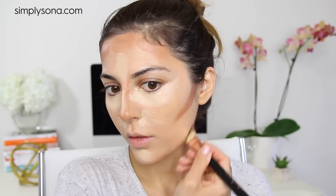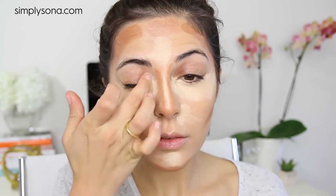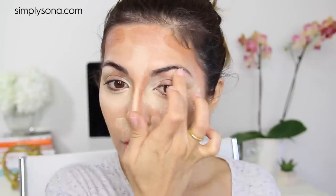I like to apply the lightest color under my eyes and the center of my face, then the darkest color on the hollows of my cheeks, sides of my nose, forehead, and jawline. I also apply the highlighter on the inner corners of my eyes and brow bone, and the contour color on my crease. Once the placement is there, blend using either your fingers or a brush, whatever you prefer.